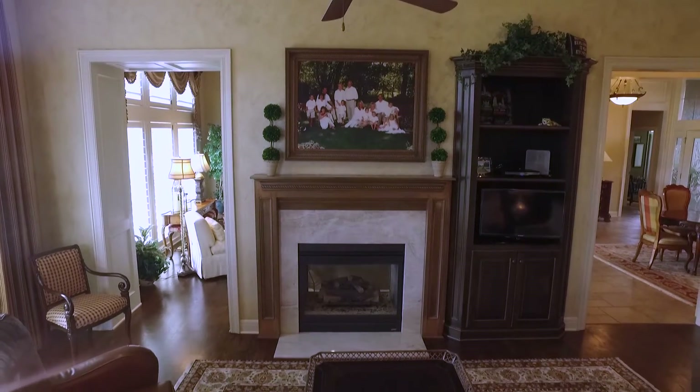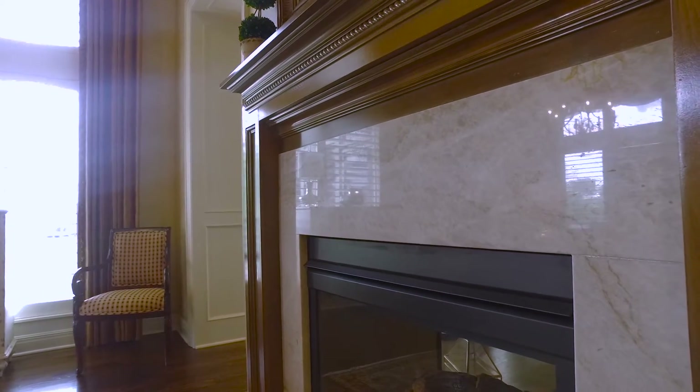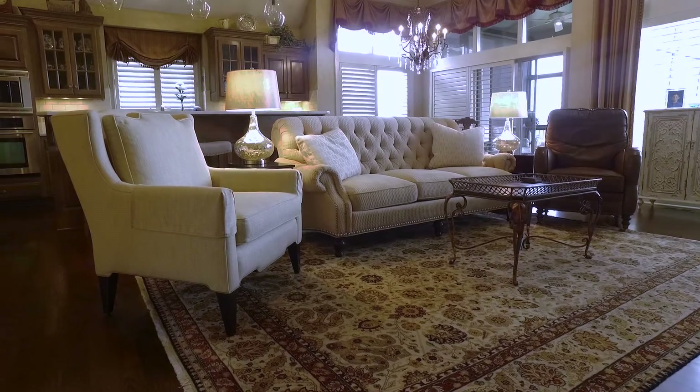This fireplace connects to a welcoming and warm hearth room. The hearth room has a fireplace newly faced with Taj Mahal quartzite to coordinate with the elegant kitchen countertops.